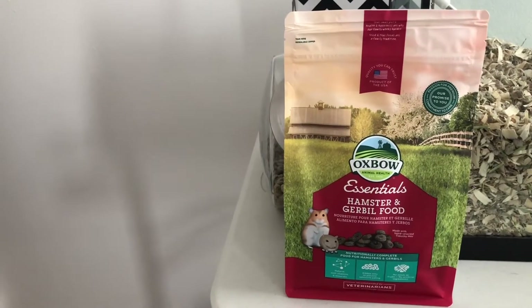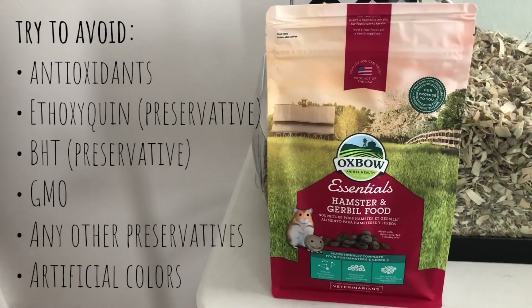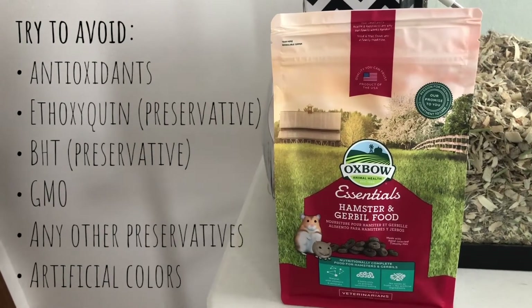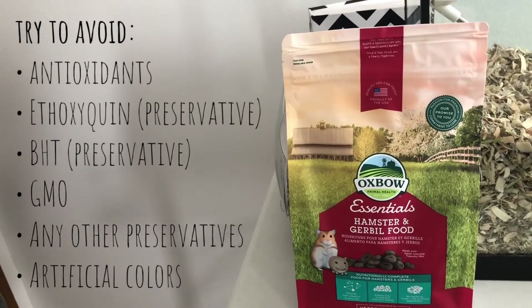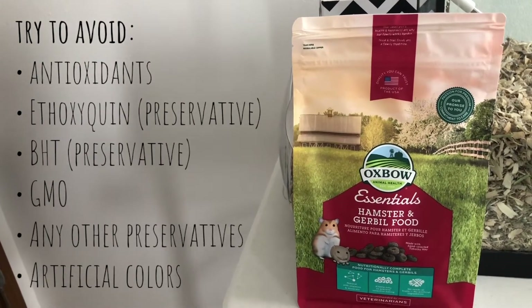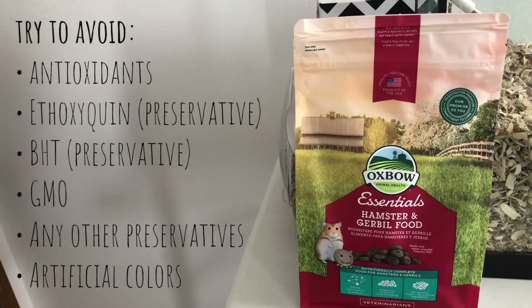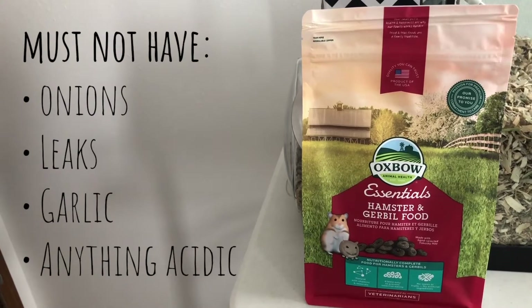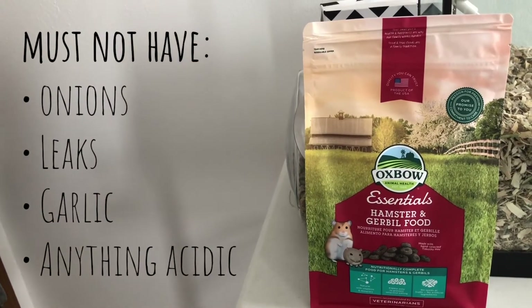In your pet's food, try to avoid any antioxidants, ethoxyquin, BHT, GMO, any other preservatives, and artificial colors — these can cause cancer and other problems. It's hard to find food that doesn't have at least one of these listed in its ingredients. Also make sure the food does not contain onions, leeks, garlic, or anything acidic.